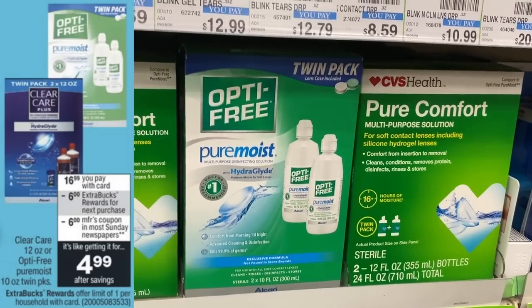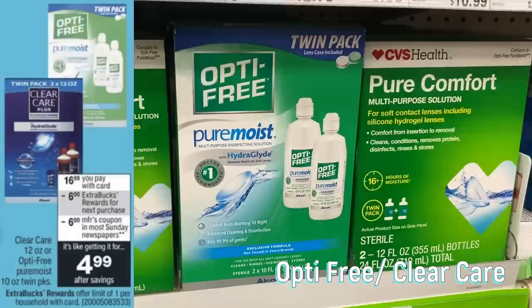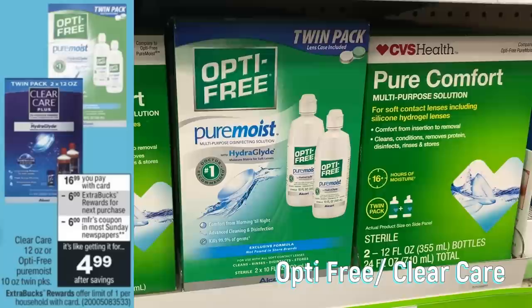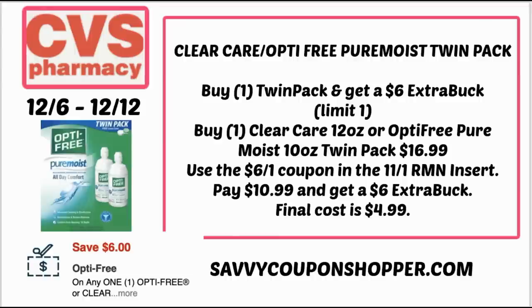We have an eye care solution deal on Clear Care and OptiFree Pure Moist twin packs on sale for $16.99 — buy one, earn a $6 extra buck. Use the $6 off digital coupon in the CVS app or insert coupons from the November 1st RetailMeNot insert. You'll pay $10.99 and get back a $6 extra buck, grabbing one twin pack for just $4.99. Not a bad deal if you need eye care solution.